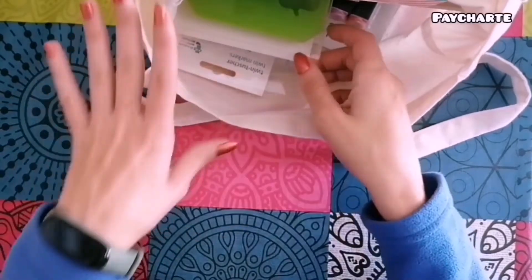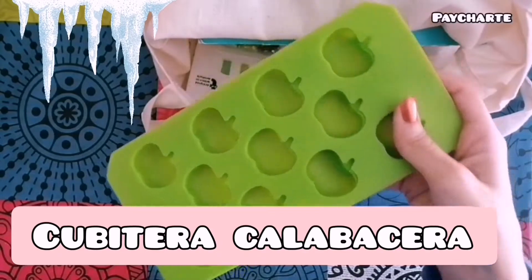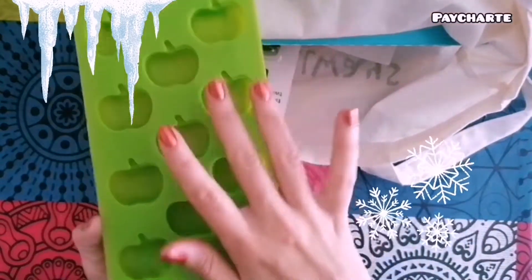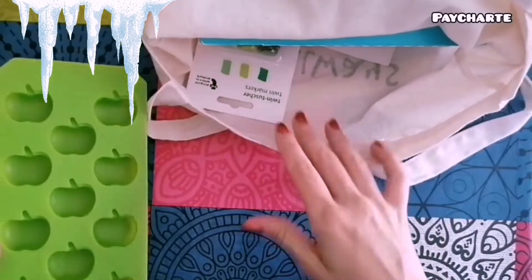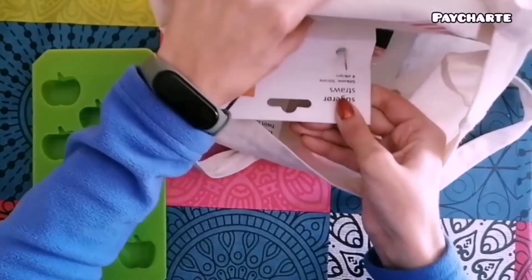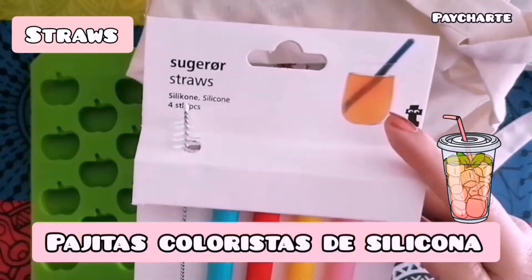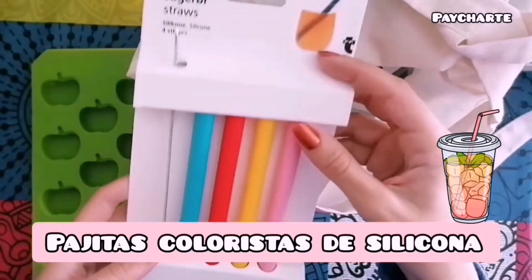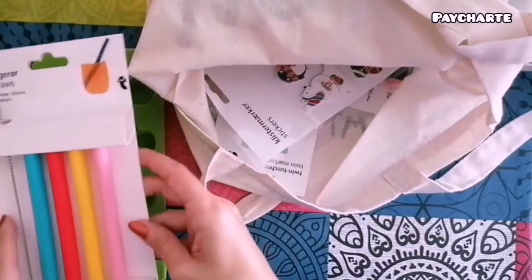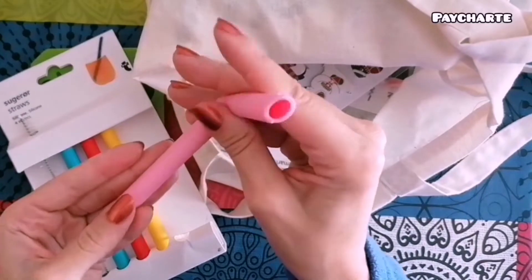Para comenzar quiero empezar por las cosas que no voy a usar para bullet journal. Por ejemplo, esta cubitera con forma de calabaza. También compré estas pajitas de silicona, que están bastante de moda ahora dentro del movimiento de decir no al plástico, iniciativa a la que me uno porque el medio ambiente sí lo necesita. Vienen cuatro de diferentes colores aparte de su limpiador. Os enseño esta rosa para que veáis el tamaño y que son totalmente flexibles.